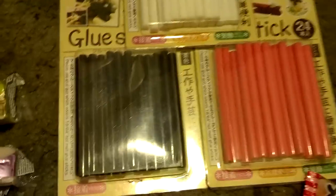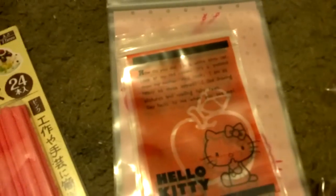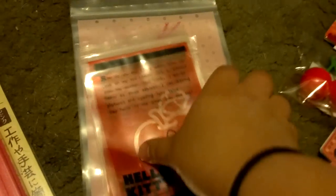I have colored glue sticks — brown, pink, and white. I can give you as much as you want, as much as you think is fair, so just let me know how much you want if you'd like any of these.